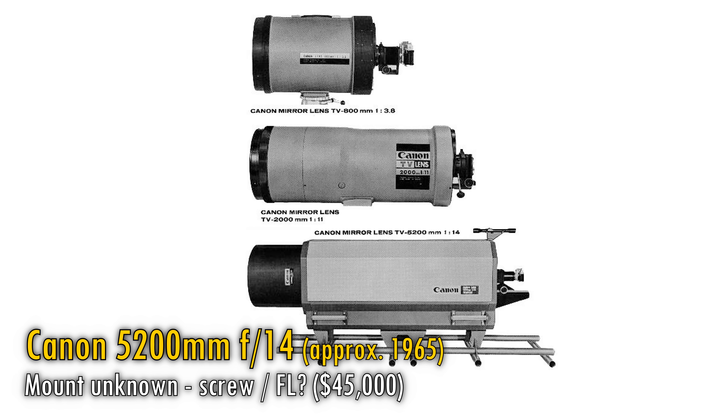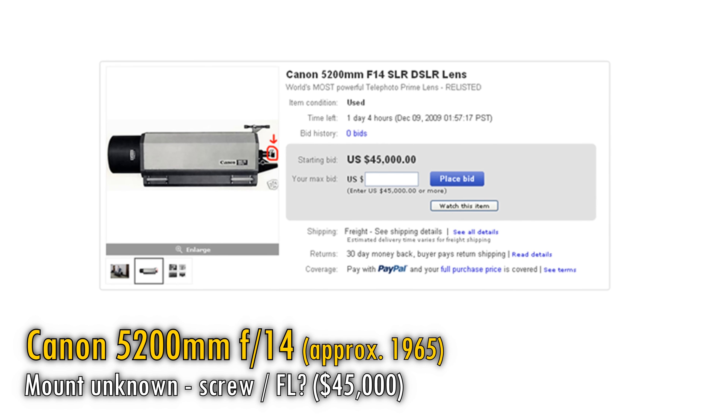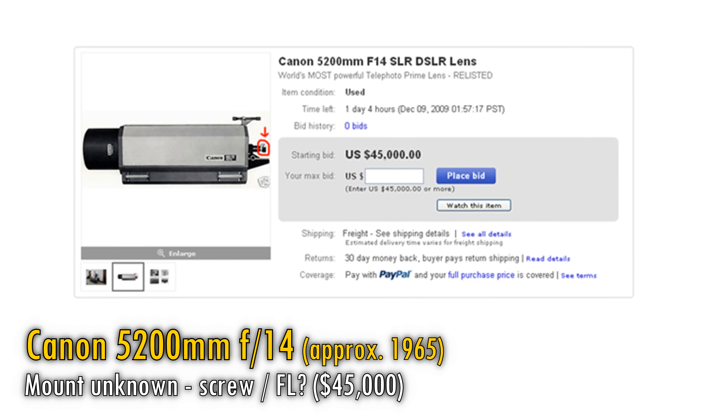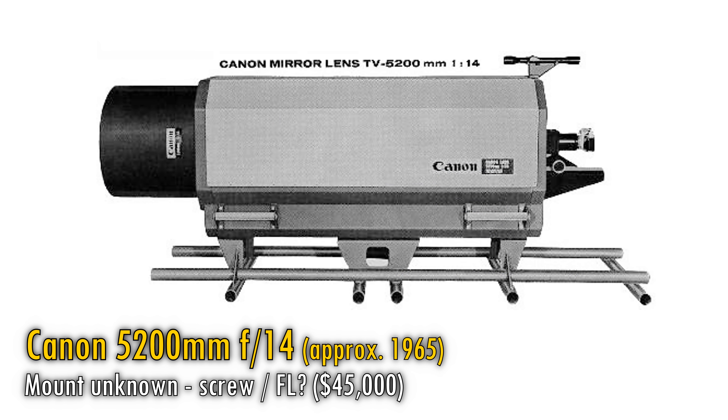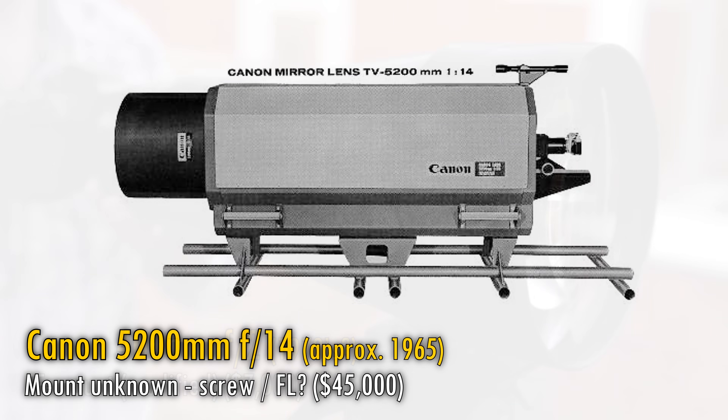And before anyone asks, no, I'm not planning to test this one out any time soon. Apart from its scarce availability and very high price whenever it does appear for sale, I'd need a forklift truck to get it into position for any and every picture I take, and I don't fancy having to explain that to a psychiatrist a few years down the line.